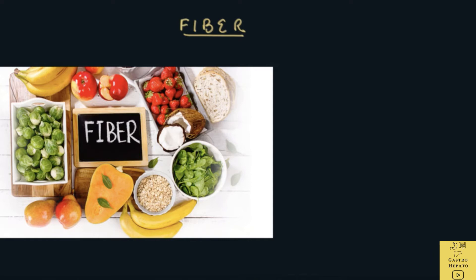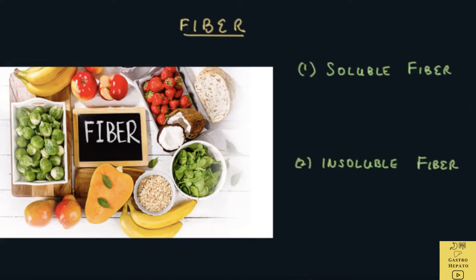There are two types of dietary fiber: soluble fiber and insoluble fiber. Soluble fiber is broken down into a gel-like substance in the colon and digested by bacteria. Soluble fiber is mainly found in fruits, oats, barley, beans and peas.